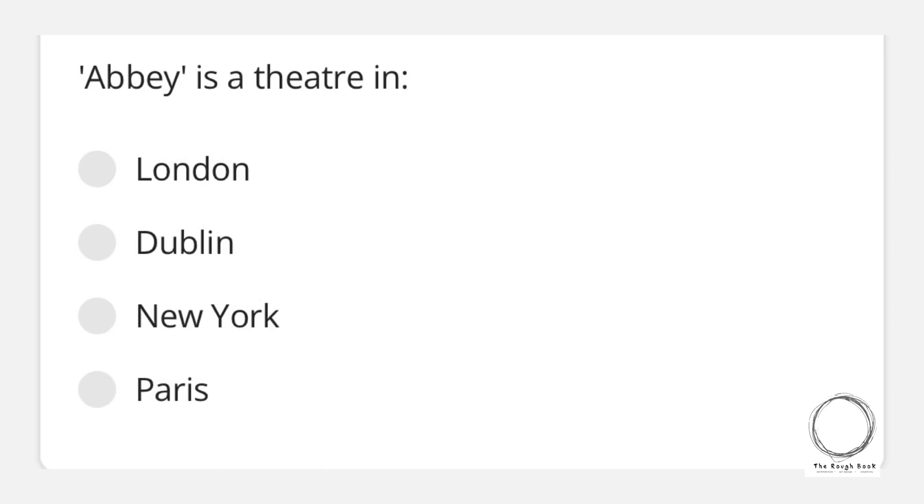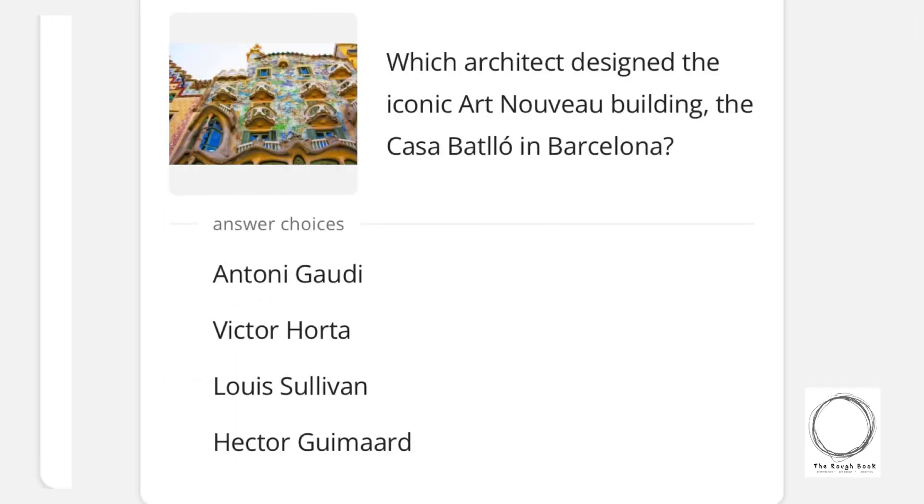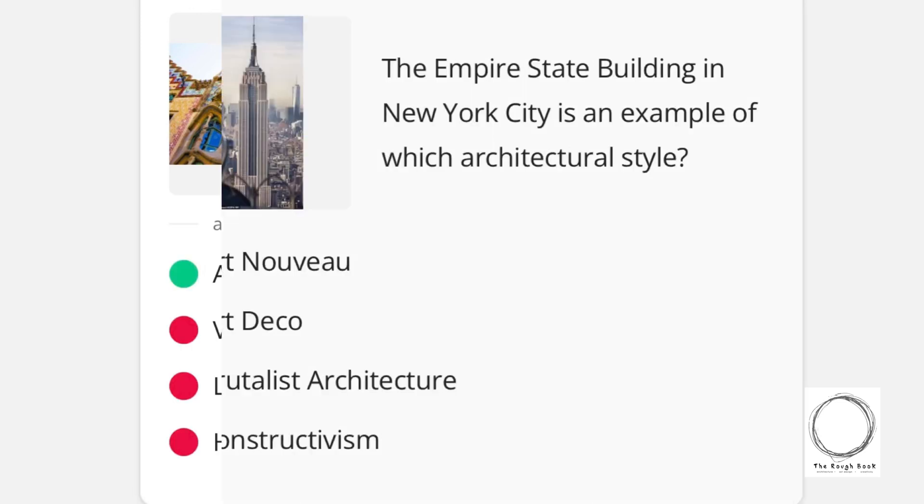Next: Abbey Theatre is in which city? Options are London, Dublin, New York, and Paris — and the right answer is Dublin. Moving on: which architect designed the iconic Art Nouveau building, Casa Batlló, in Barcelona? Options are Antoni Gaudí, Victor Horta, Louis Sullivan, and Hector Guimard — and the right answer is Antoni Gaudí.